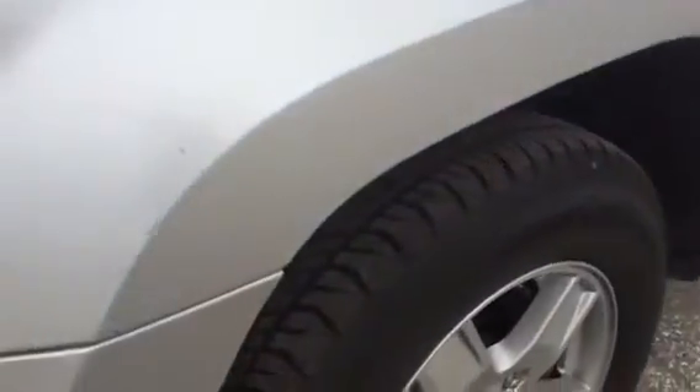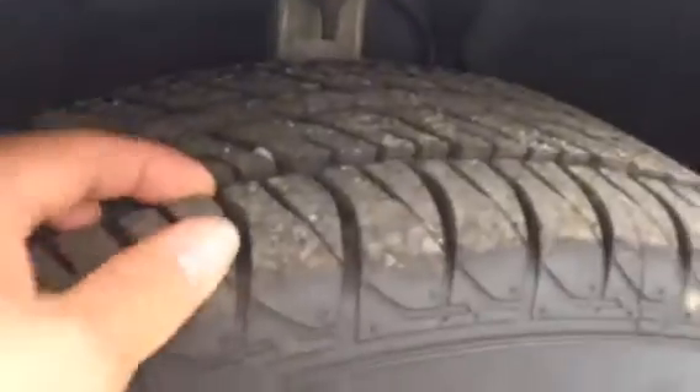Coming down here to the front driver side, looking at the tires. Tires have a lot of tread on them — really nice tires. Also taking a peek here at the wheel well. Moving on down the body, no cracks in the side mirror. Again, no scratches, rust, or anything like that that I'm seeing.